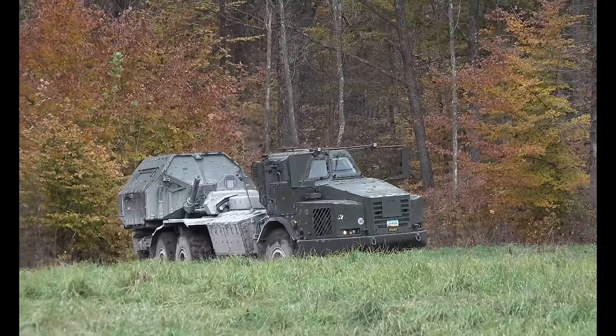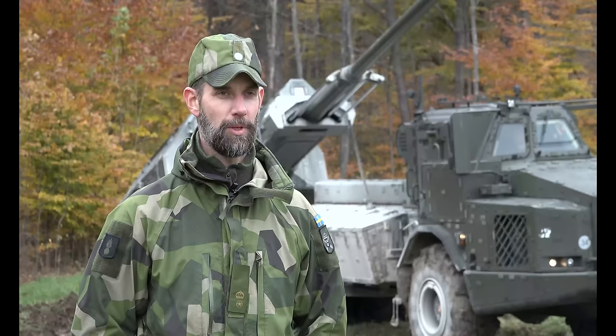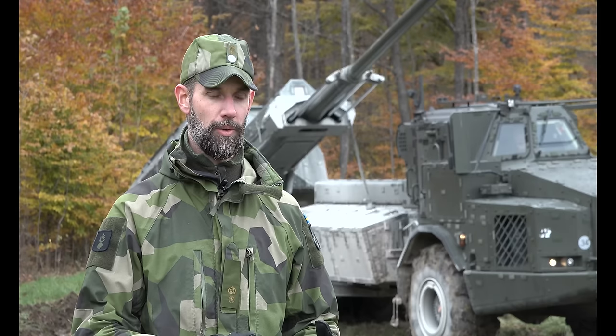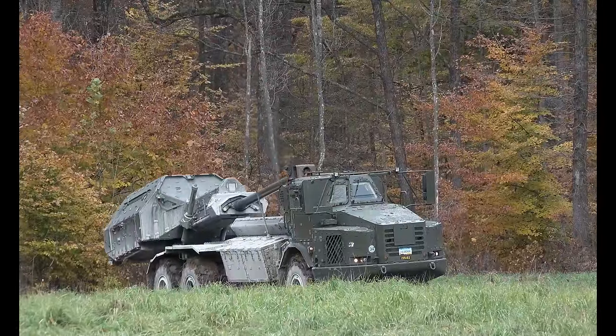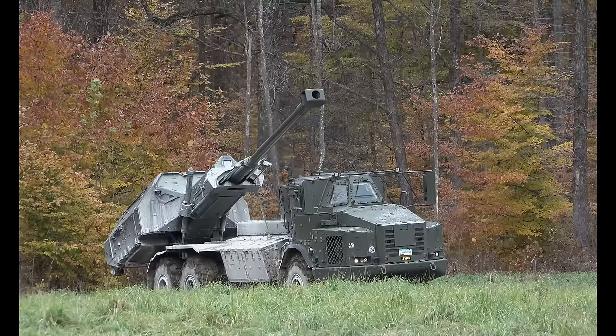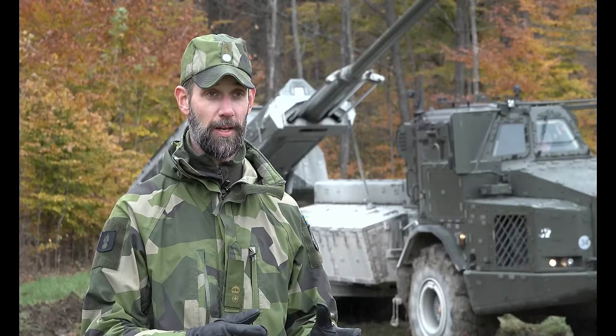The demonstration shows the system's high mobility. The possibility that we have with the gun to stay in the shelter, to minimize the risk of getting detected from the air especially. We don't have to stand in the open field. We can have a low readiness, and then high mobility enables us to — when we get the fire mission — go into action. It takes us only 25 seconds.